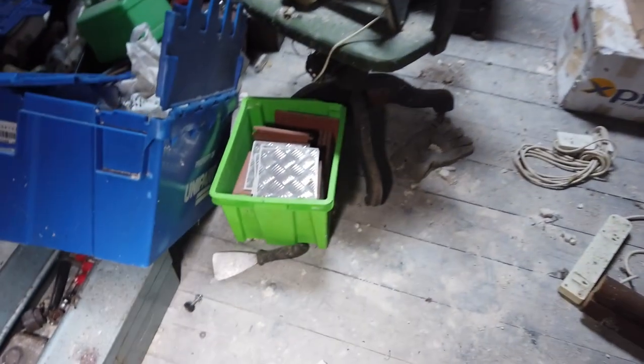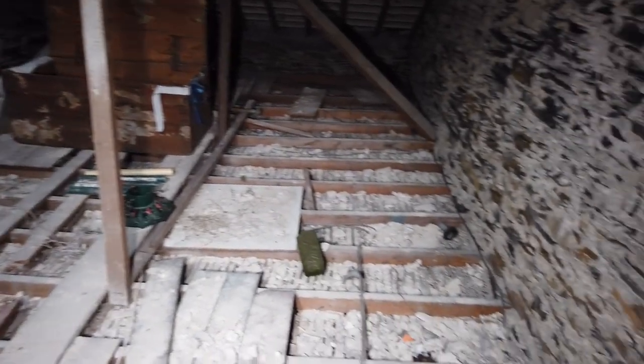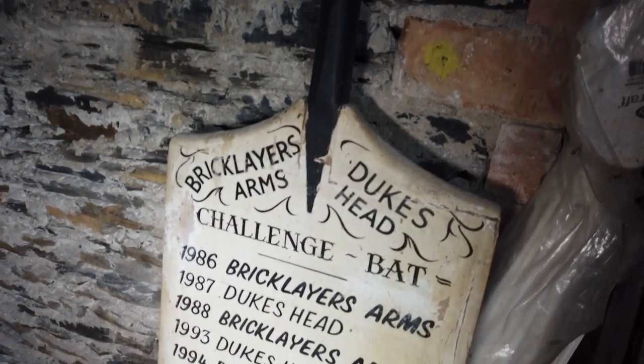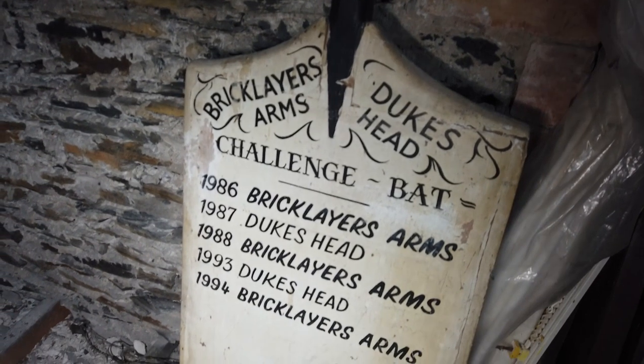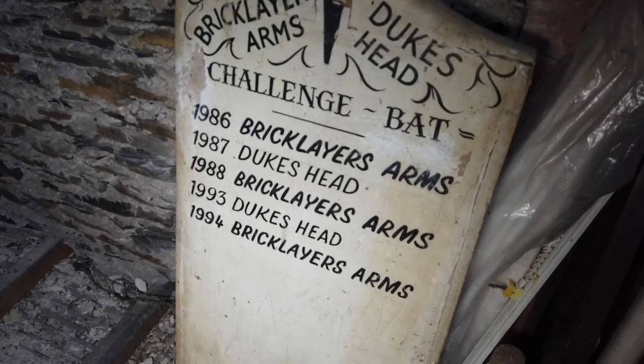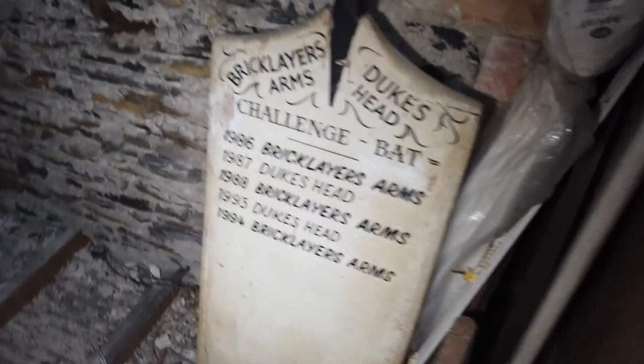Some quite modern bath oils. What's in there? War paper. Oh yeah - God, they kept some rubbish. Oh look at this cricket bat - Bricklayer's Arms, Duke's Head challenge bat. And it was up to 1994, the year I was born! What's that doing in here? 1994.